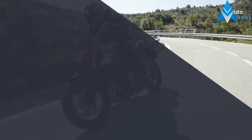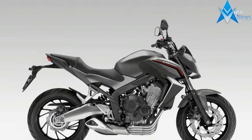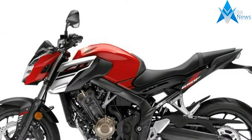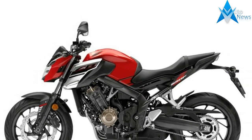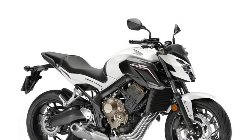The CB650F is back in the naked middleweight game thanks to a proper injection of spirit, handling and attitude. As the only inline-four, it is now in a unique selling point against its twin-cylinder rivals. Compared to the old model it has far more of the sporty Hornet ethos, which is a good thing.